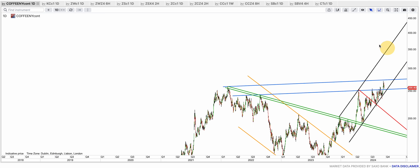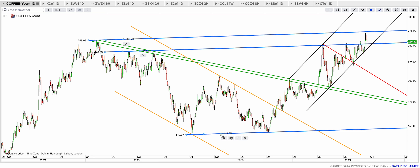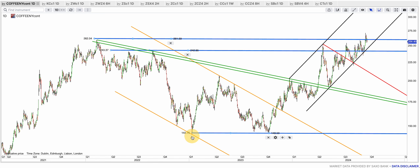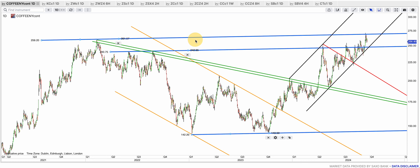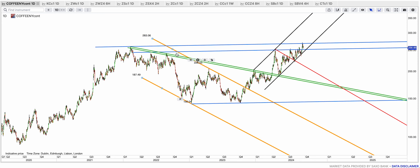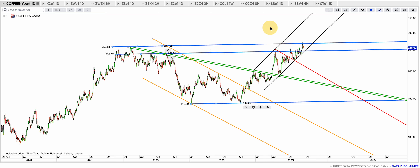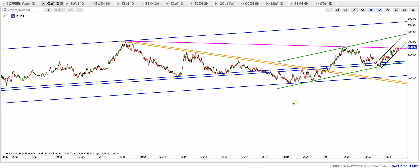Coffee hasn't gone to that 273-274 yet, but I think as long as we stay inside the black uptrend there is a good chance we're going to test that blue top band. I'm maybe a little bit too precise because that blue top band has already been tested. We'll have to break that blue top band to start another big rally. This is the purple resistance that has been broken.